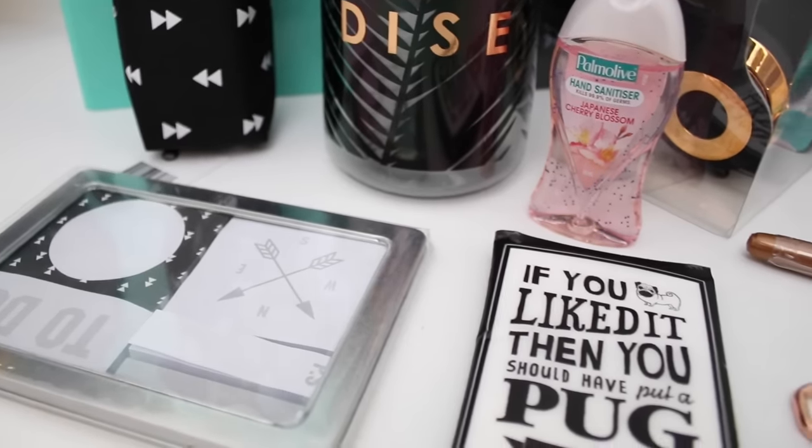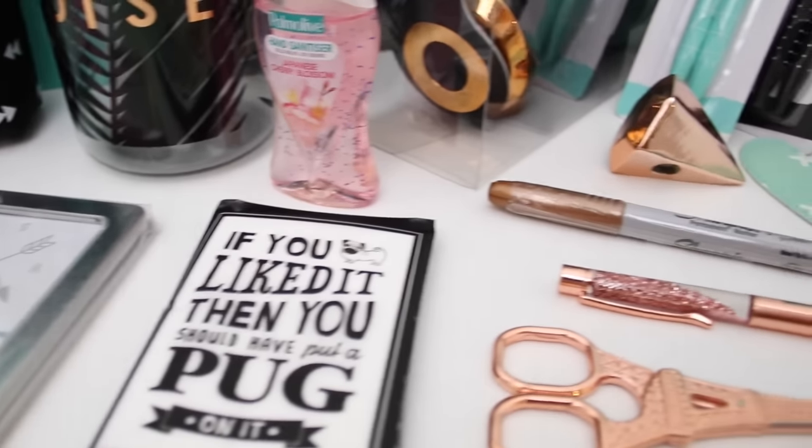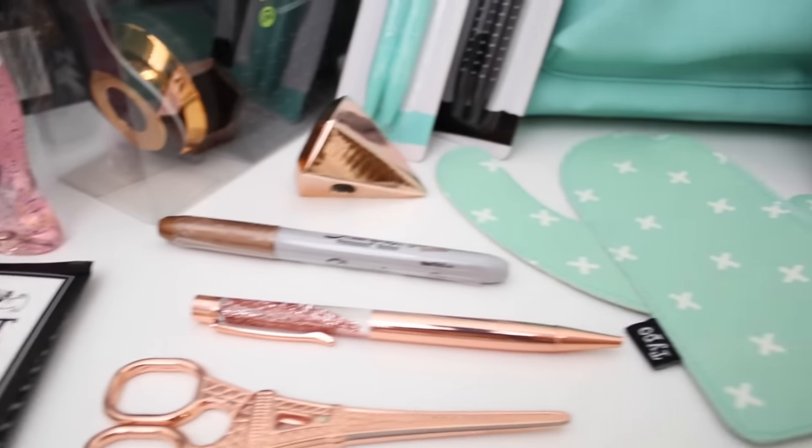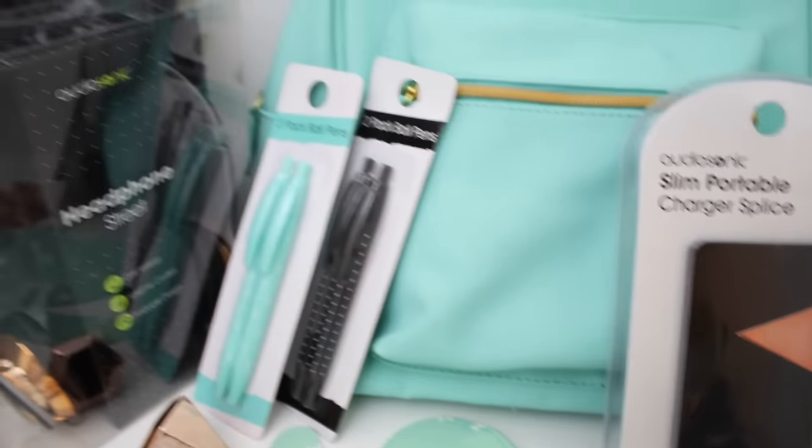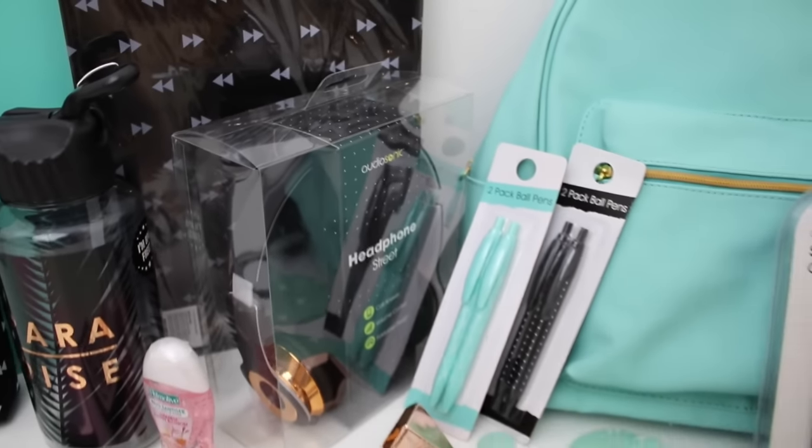Let's get started! As you can see, everything has a white, black, rose gold, and mint green turquoise theme. I went on a hunt to find all of these awesome pieces that just work together to create this really pretty theme. The first thing I have to show you are these really funky notebooks. If you're after a bit of a style or theme for all of your supplies but don't know where to start, have a look through the shops and when you find something you like, tailor everything else around that.